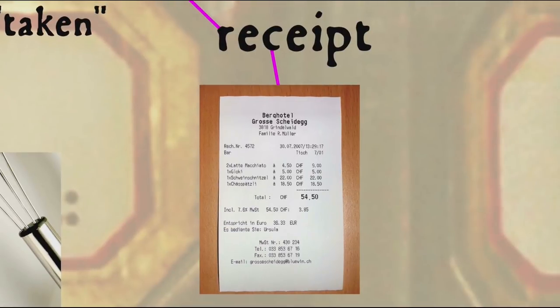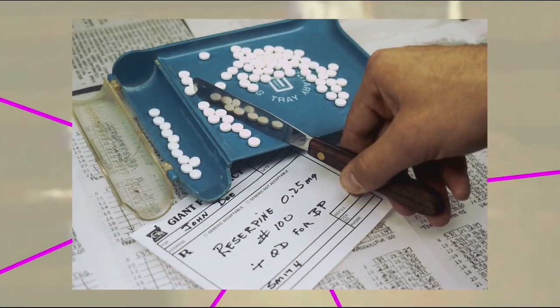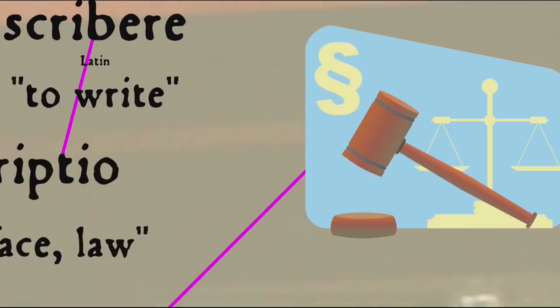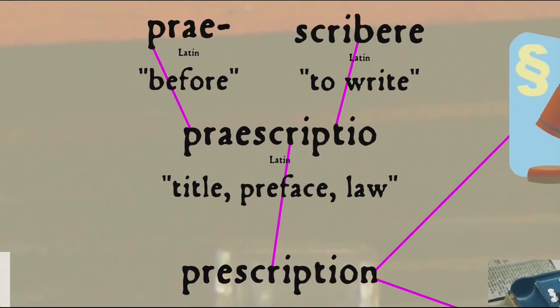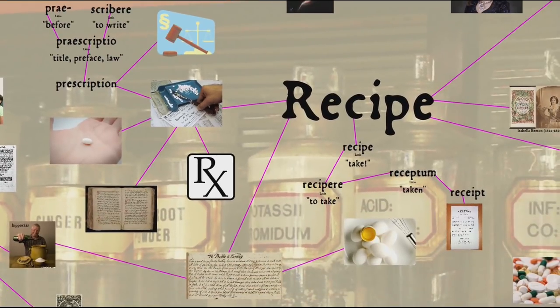Today, of course, the financial sense of receipt dominates and the culinary sense has died out. So a receipt used to be a recipe, a recipe used to be a prescription, and yes, a prescription used to be something else as well. Before the word prescription gained its medical sense in the 16th century, it had a legal sense, referring to the right to something through long use. Before that, the Latin word prescriptio meant literally 'something written before,' from prae meaning 'before' and scribura meaning 'to write,' referring to a preface or introduction. As we'll see, the overlap between medical and culinary recipes is tied to historical attitudes to the role of food and medicine.